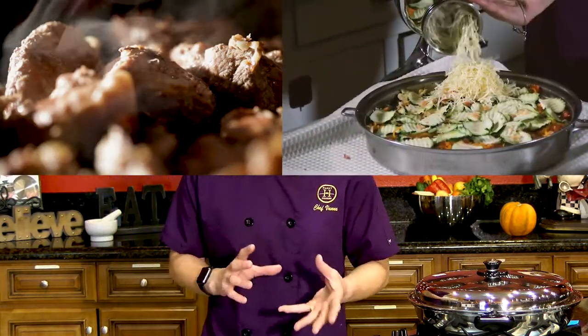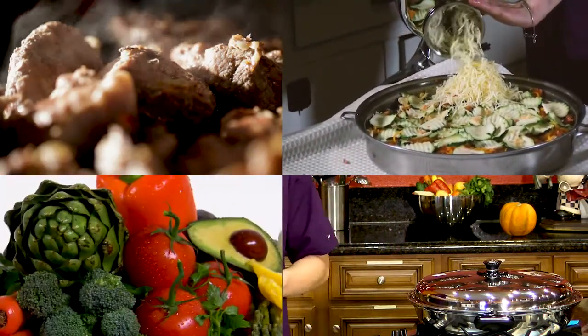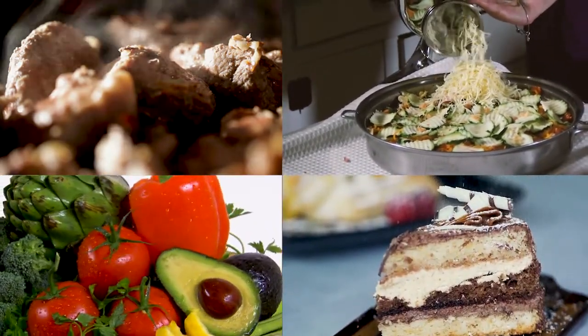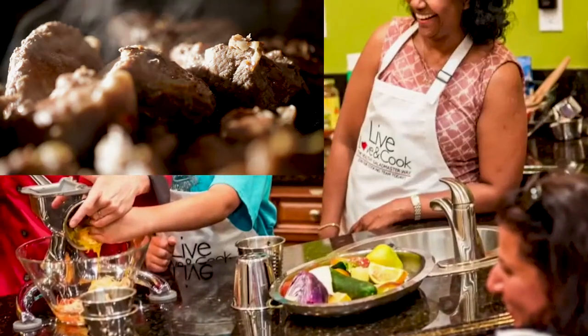There are different menu options available depending on your dietary needs. Our favorite thing to make is a crispy chicken made with no skin, no oil, a vegetarian low-carb lasagna, a big rainbow salad, and a cake that we make on top of the stove with fruits and vegetables. There are also options for vegan, gluten-free, dairy-free, kosher, and keto.